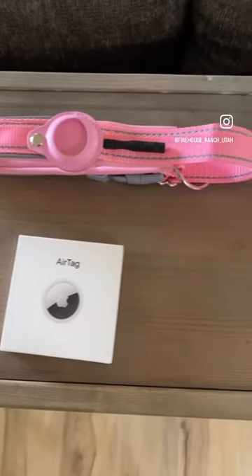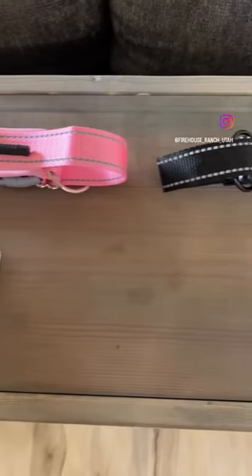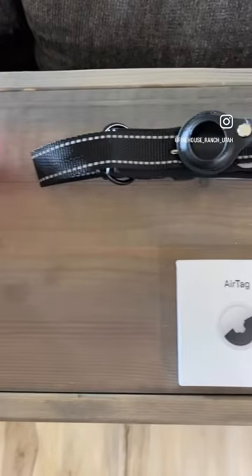Hey guys, we're super excited to share with you the new Apple AirTags and special collars that we're using to keep our furry little friends safe.